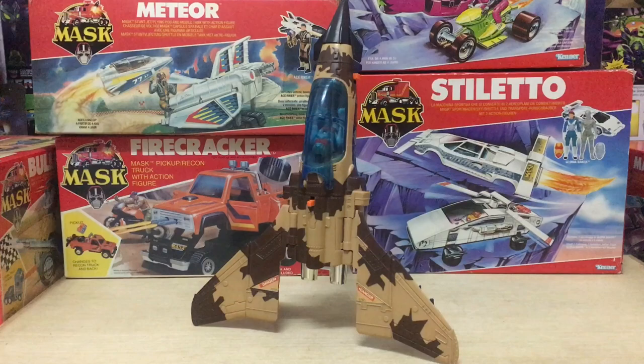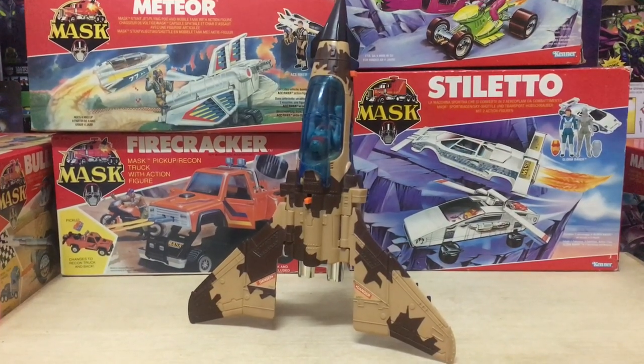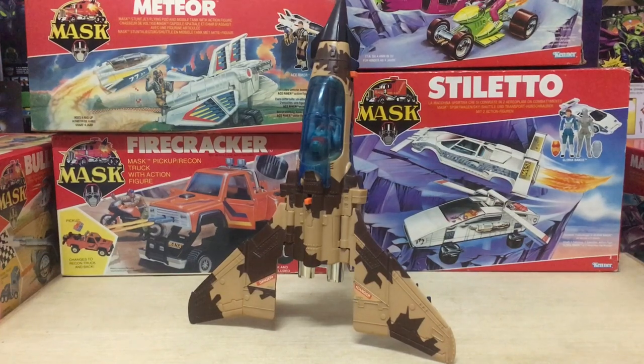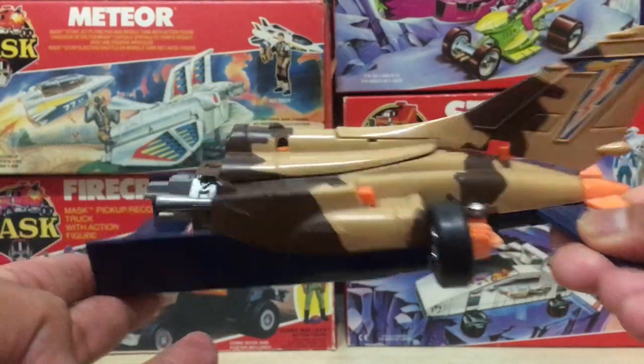The other cool thing is that the front section of the Skybolt can be positioned as a freestanding rocket — this is an official third mode. It may not have been intended to go into space, but it's a rocket nonetheless. So you're getting three vehicles for the price of one.